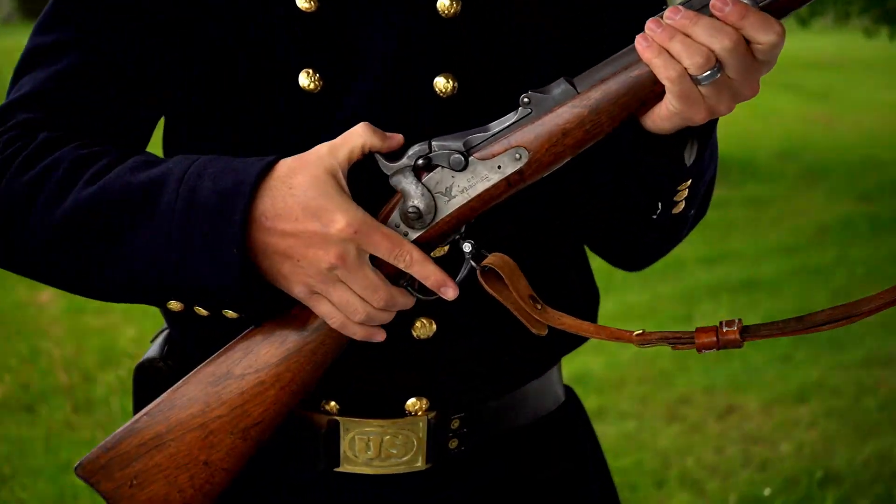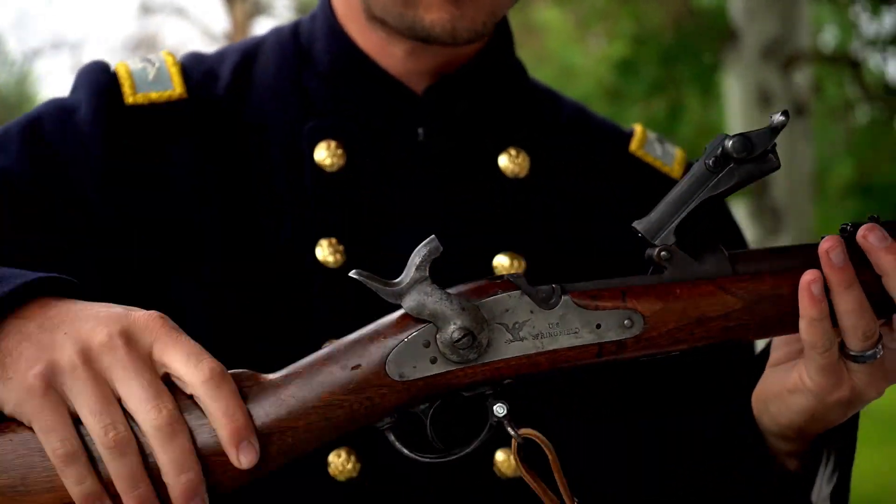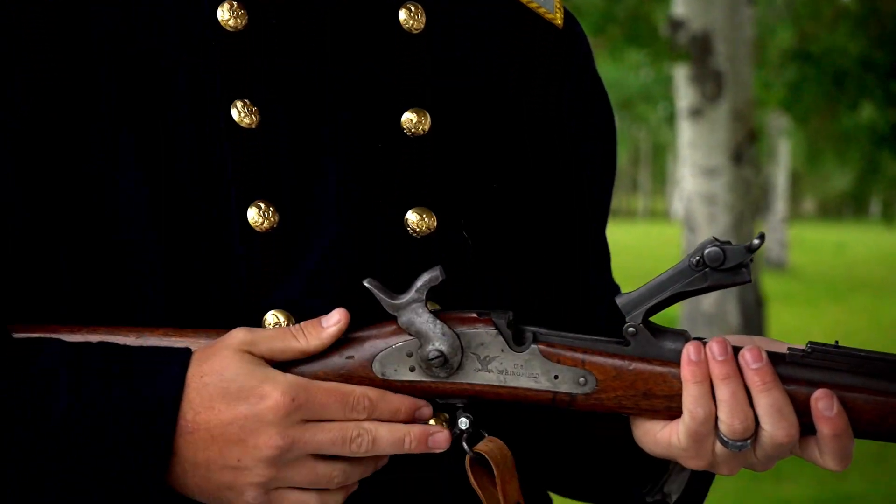This one was a lot quicker. If I pull the hammer back, I can open up that — and we see why it is called the trapdoor rifle.